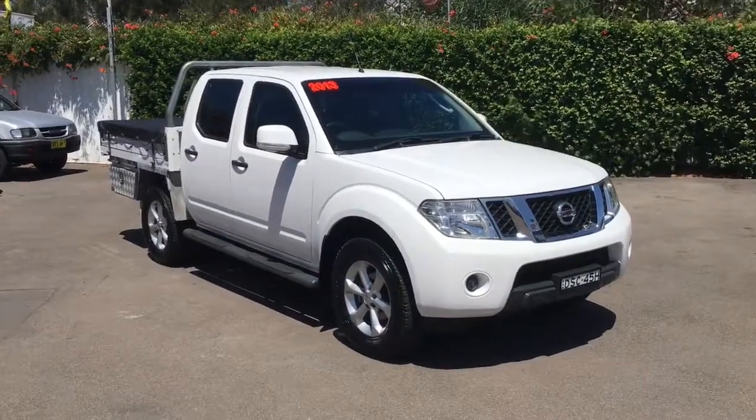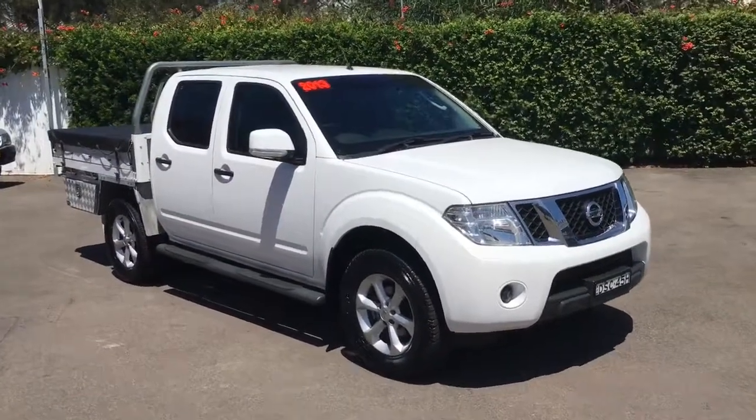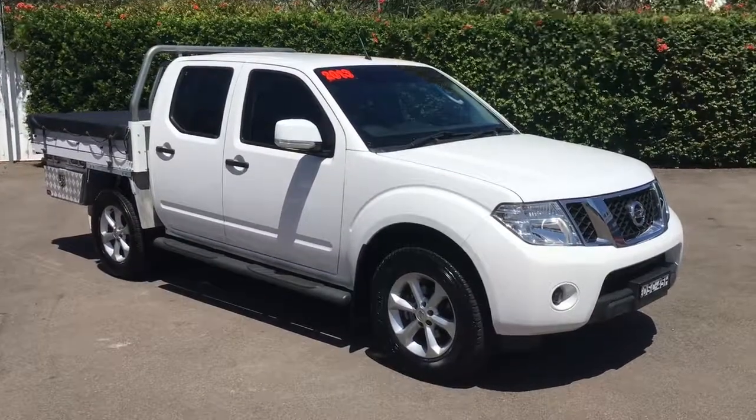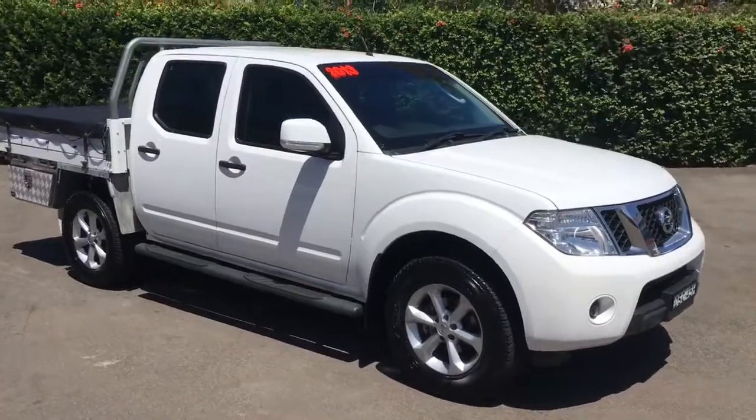Hi guys, Rick from Newcastle Vehicle Exchange here. Today I want to show you a very rare vehicle that has just come in. It's a 2013 model Nissan Navara ST four-wheel drive turbo diesel dual cab.